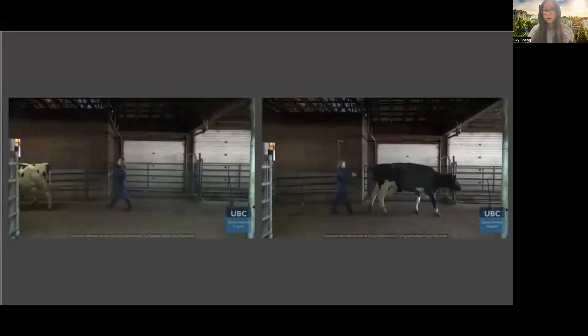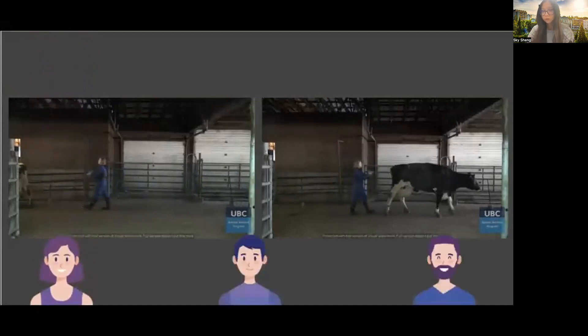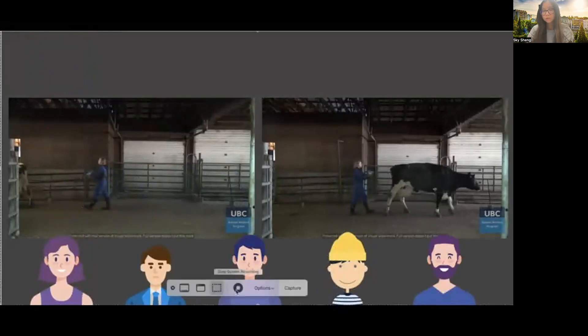The objective of this project is to investigate if random people recruited from the Internet — click workers recruited from Amazon with no training in lameness assessments and likely no background in agriculture — could also accurately conduct pairwise lameness assessment for dairy cows.